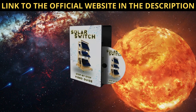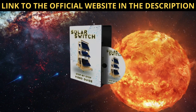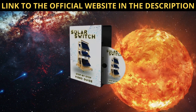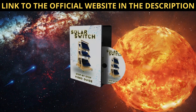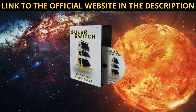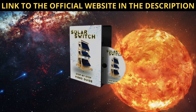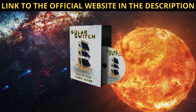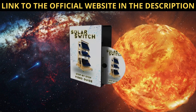It's crucial to purchase the SolarSwitch product directly from the official website to safeguard against counterfeits and ensure the authenticity and quality of the product. Buying from authorized channels not only guarantees that you receive genuine components, but also provides access to reliable customer support and after-sales services.